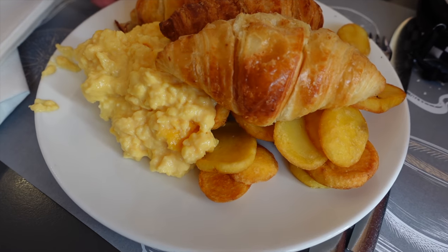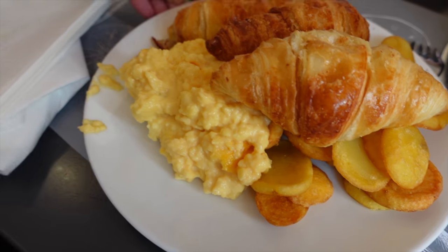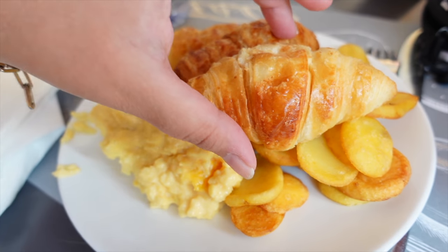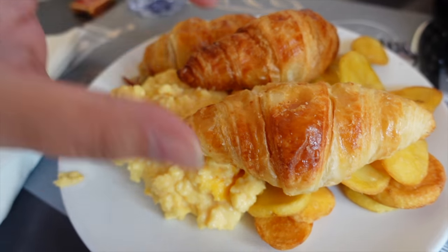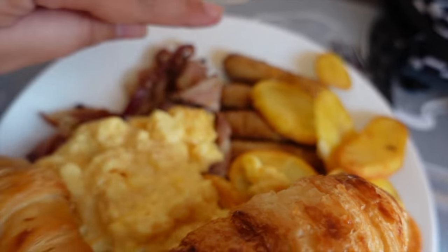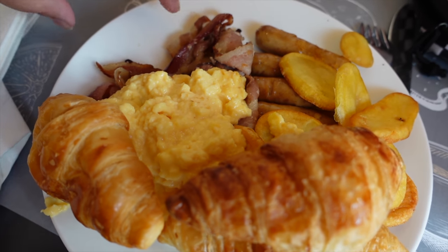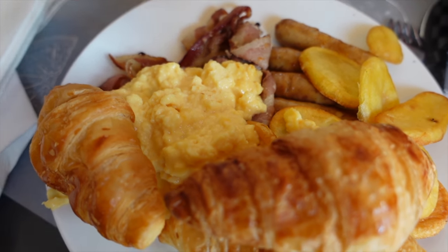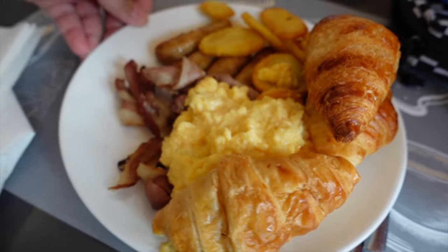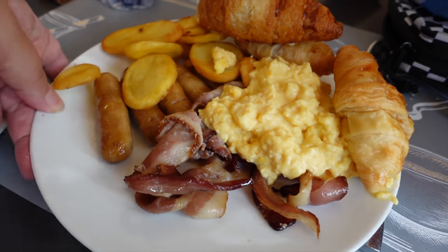So this is my plate of breakfast — quite a lot of food. I've got three croissants, which are very nice and warm. Under the croissants I've got some little sausages, some bacon that I want to try, some scrambled eggs, and some potatoes — basically like a standard hot breakfast, which I'm really looking forward to. They did bring out some pain au chocolat as well, so if you prefer pain au chocolat to croissants, don't worry — they do have them too. I'm more of a croissant girl myself.